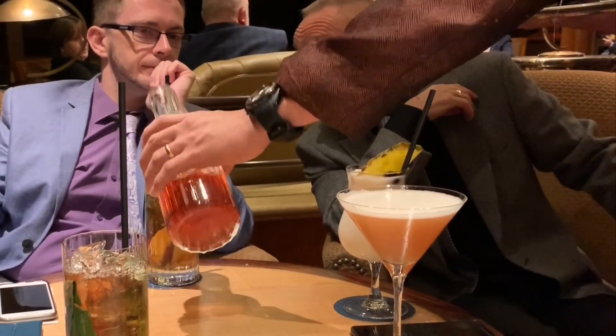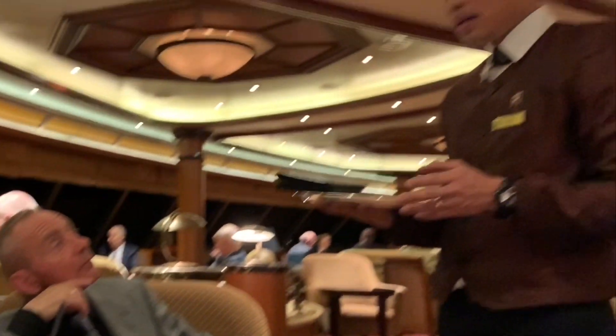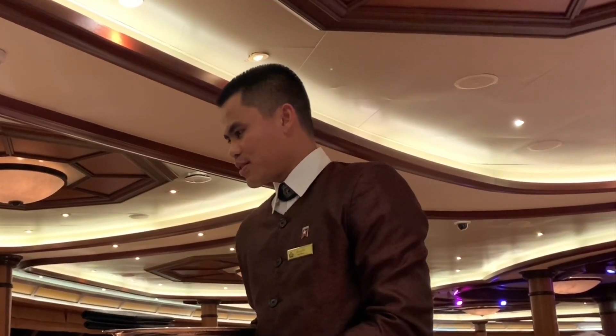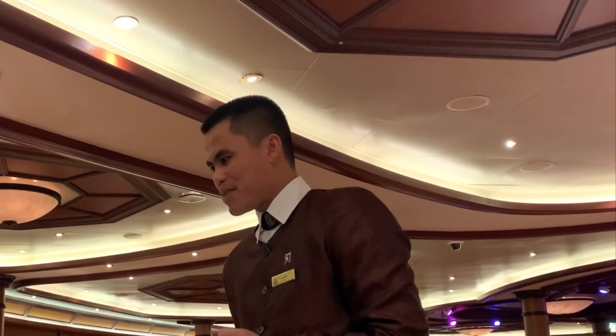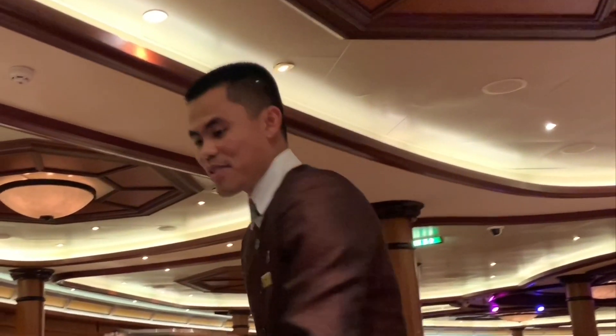We're also here with a special guest, which is also one of our favourite cocktails. The ingredients include ginger, strawberry and cucumber — it's really good and very refreshing.